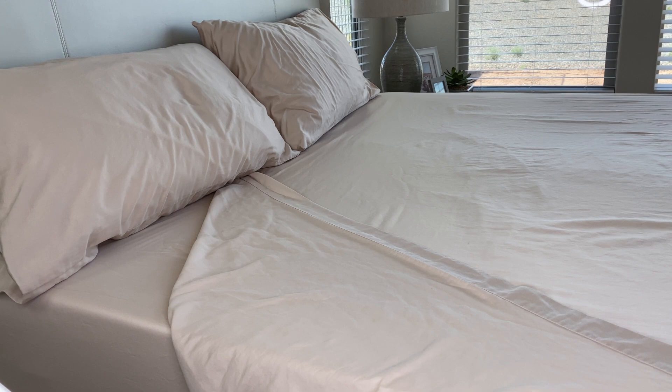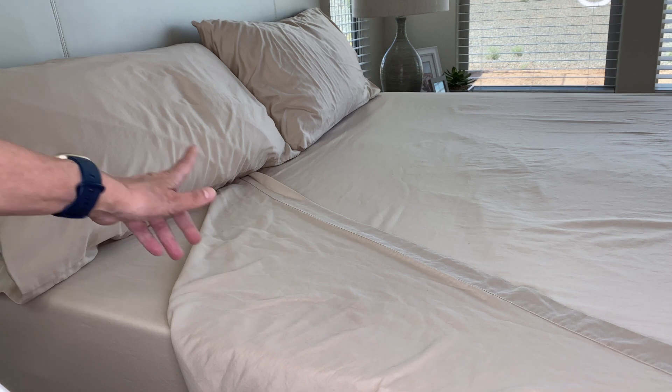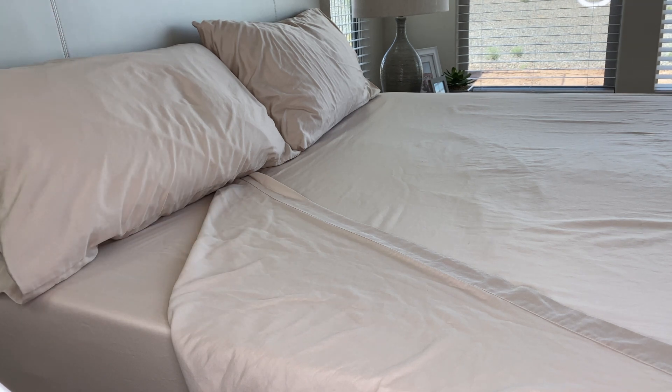I've already washed them twice, I've used them, and they've held up really well. It comes with four pieces: the fitted sheet, the top sheet, and two pillowcases.